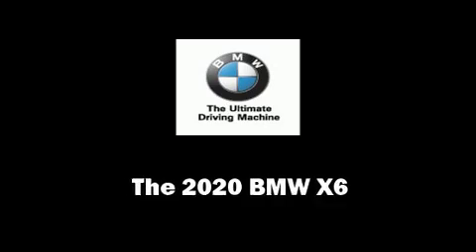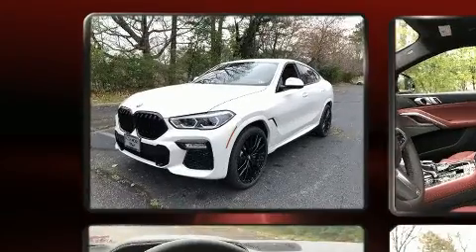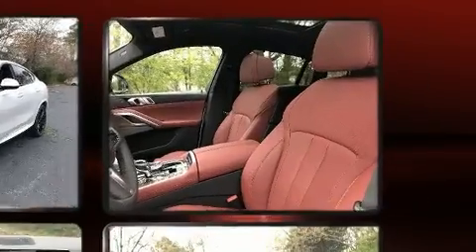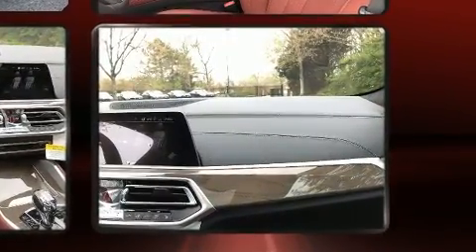Experience driving perfection in the 2020 BMW X6. This four-door, five-passenger coupe stands out among competitors in its class. BMW made sure to keep road handling and sportiness at the top of its priority list, and smooth gear shifts are achieved throughout the driving experience.